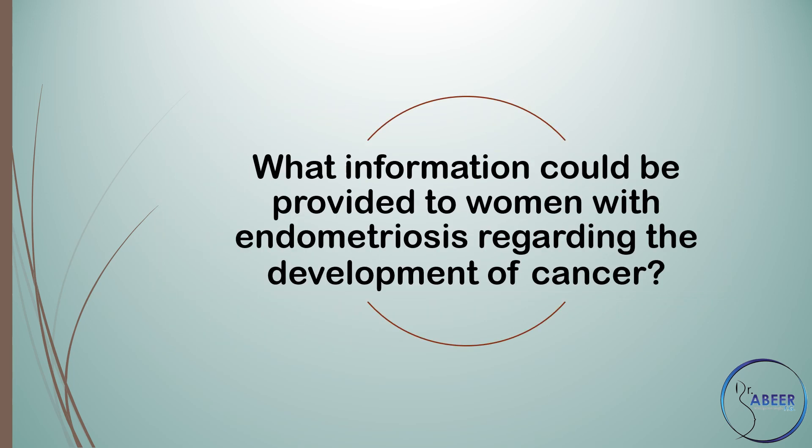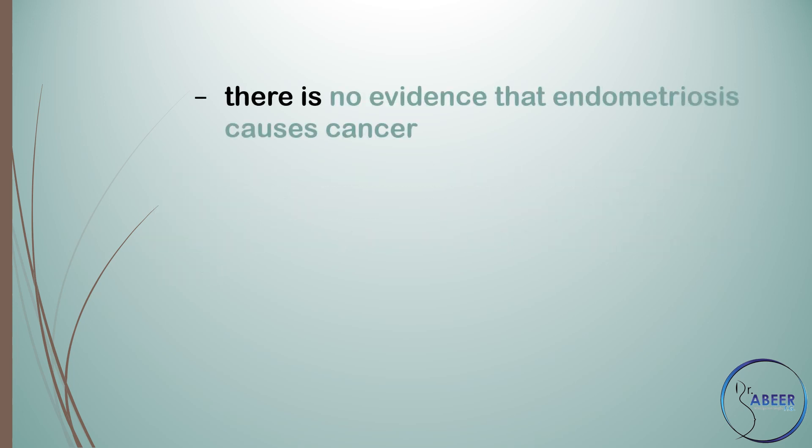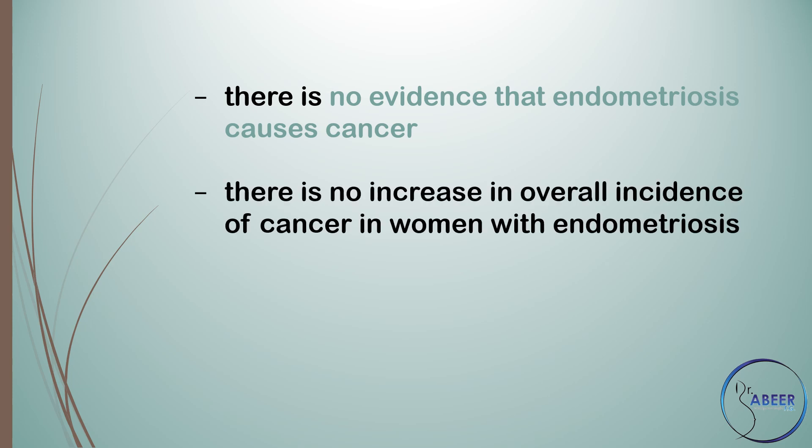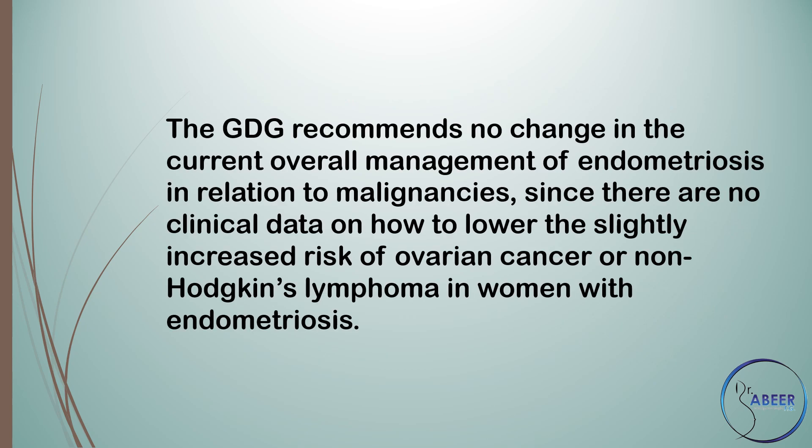Endometriosis and cancer. The guideline development group recommends that clinicians inform women with endometriosis that there is no evidence that endometriosis causes cancer, and there is no increase in the overall incidence of cancer in women with endometriosis. Some cancers, such as ovarian cancer and non-Hodgkin's lymphoma, are slightly more common in women with endometriosis. The guideline development group recommends no change in the current overall management of endometriosis in relation to malignancies, since there are no clinical data on how to lower this slightly increased risk.